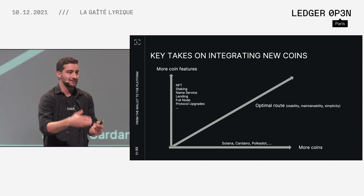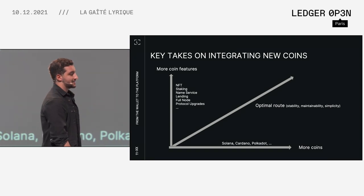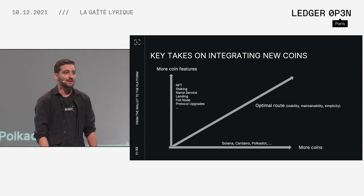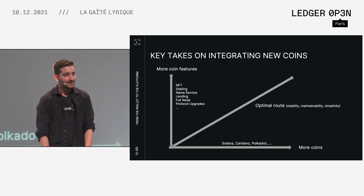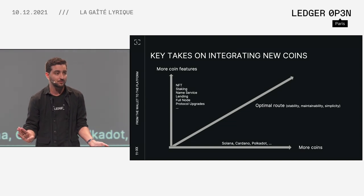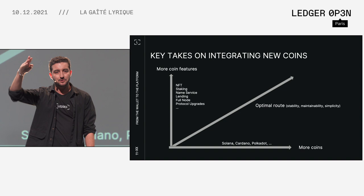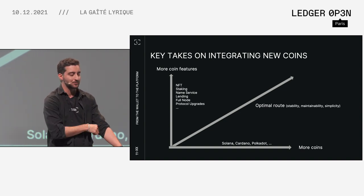Then we have the vertical axis, which is about diving deeper into the crypto itself. For instance, for Ethereum it could be NFTs, staking, using a name service like ENS, lending, letting people add a full node to get control of their privacy, or other protocol upgrades. It's really hard to navigate and find the sweet spot — there is no sweet spot. Whenever you develop something, you also have to maintain it. There is an optimal route, but you have to find it by experimenting. There is no best route — it's impossible.